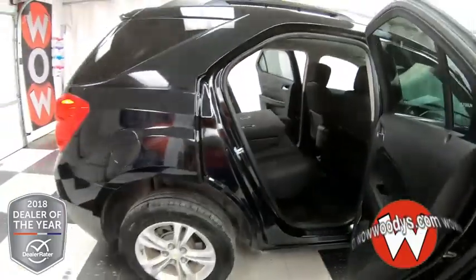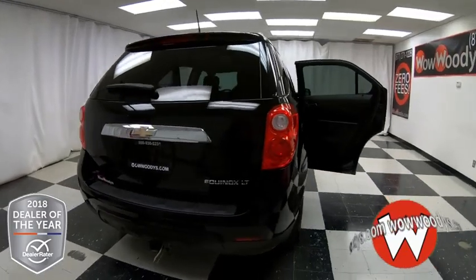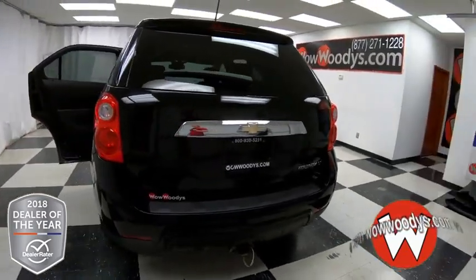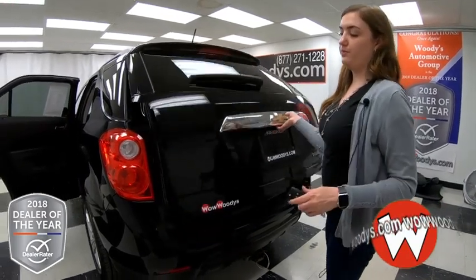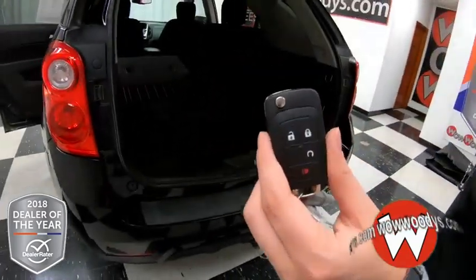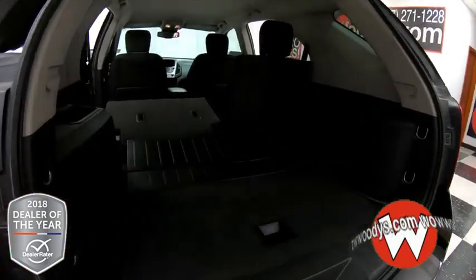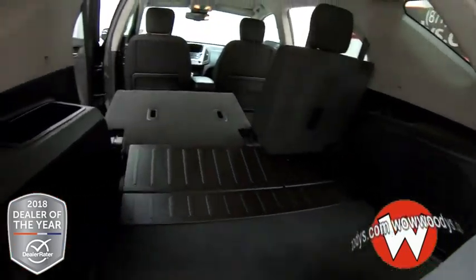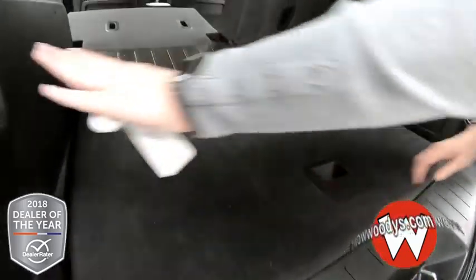Looking up, you have the roof rack at the top, a little spoiler on the back, LED taillights, and your Equinox LT badges. Then you have your tow package down below — you can bring your trailers with you. You do have a remote start on your key fob right there. Lots of room in the trunk, especially with the seat folded down. The spare tire is located underneath and you have a 12 volt on the side.